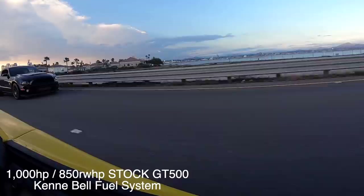Welcome back to the channel riders. Today we have an exclusive video to show you along with the 2020 GT500. We are here at Caneybell Superchargers where we continue to make history every single time.